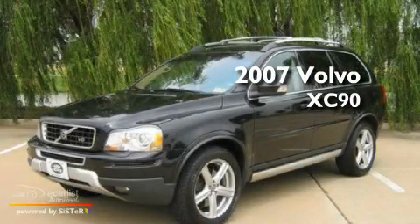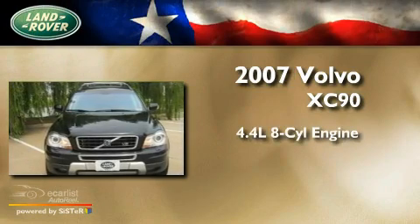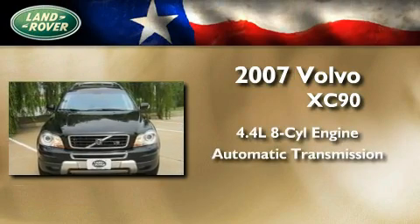This is a 2007 Volvo XC90. It features a 4.4-liter, eight-cylinder engine and an automatic transmission.